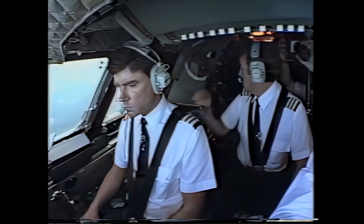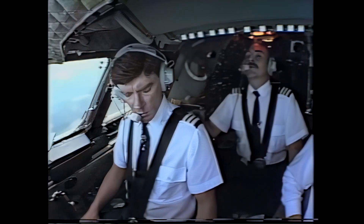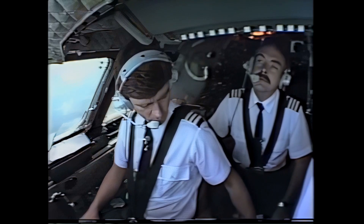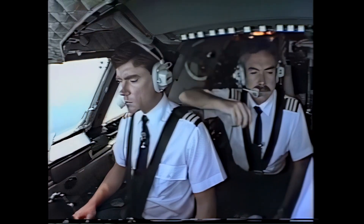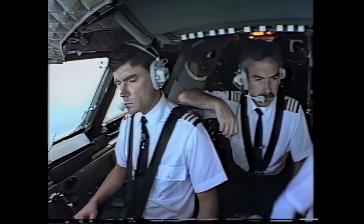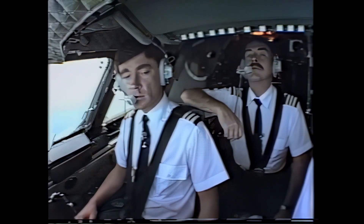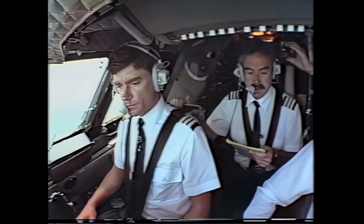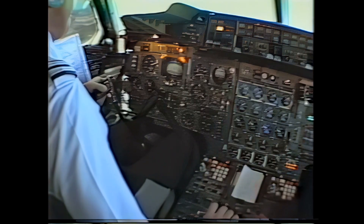Glide slope and localizer captured. Speedbird 188 heavy, contact tower 120.1. Tower, good afternoon — Speedbird 188 heavy, runway one right, clear to land, wind 050 at 3. So we're cleared for an approach. We're fully established on the ILS, all radio aids identified, no problems at all. Gear down please — speed's OK. Four greens — gear check complete. Brakes checked, they're normal.